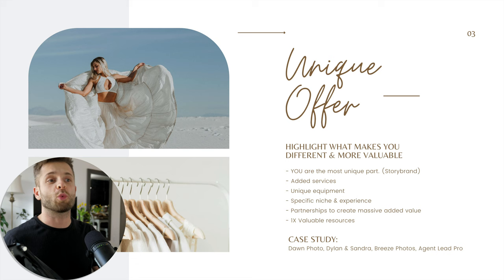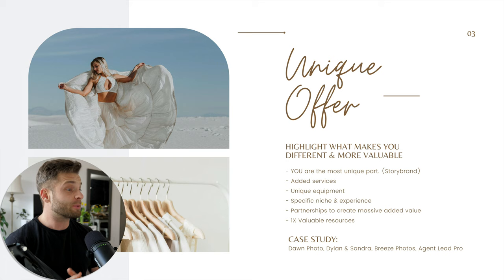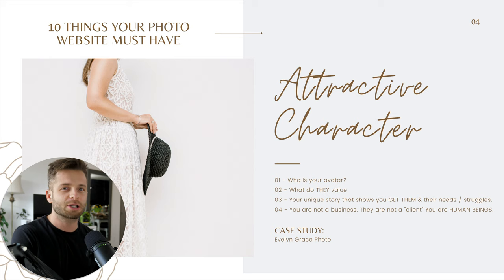Moving on to number four from that unique offer: focusing on what is the most unique part, which is you and the experience with you. Number four is building your attractive character. Think of it this way — the most unique part of your offer is you. That's the most valuable thing you can bring to your business and your clients. You're the only person on the planet who does you the way that you do you. The real key about creating an attractive character is presenting yourself in a way that is attractive to the client and tells a little bit more of your story beyond just the fact that you're a photographer.